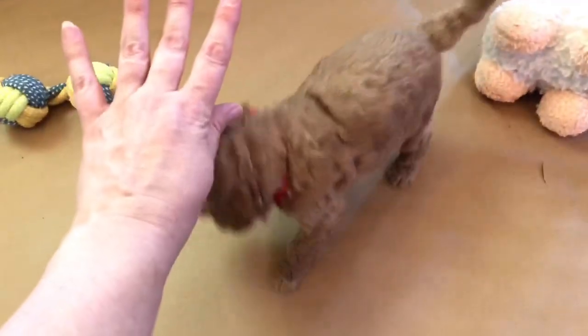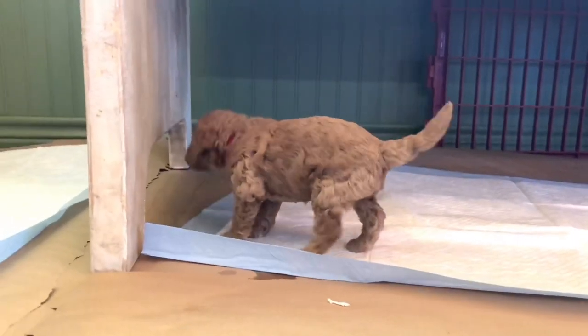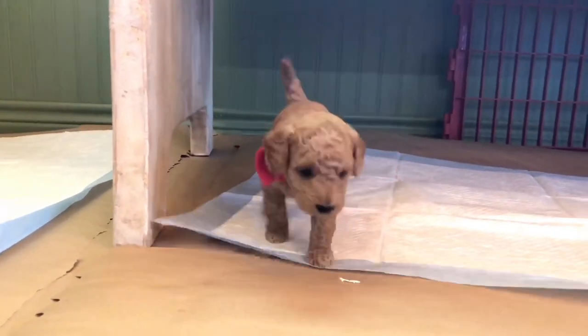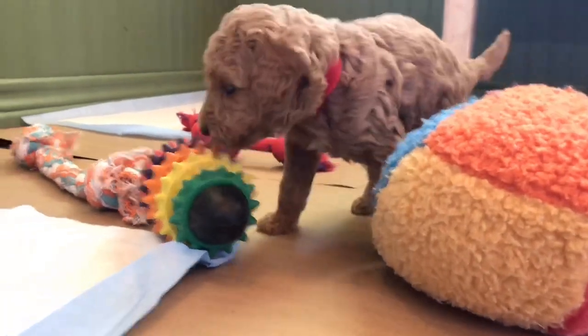When you see them compared to my hand, they're not as big as what they seem on video. I think that's one thing everybody said when they picked up their puppies this past weekend — they're a lot smaller than we thought. We get that a lot.